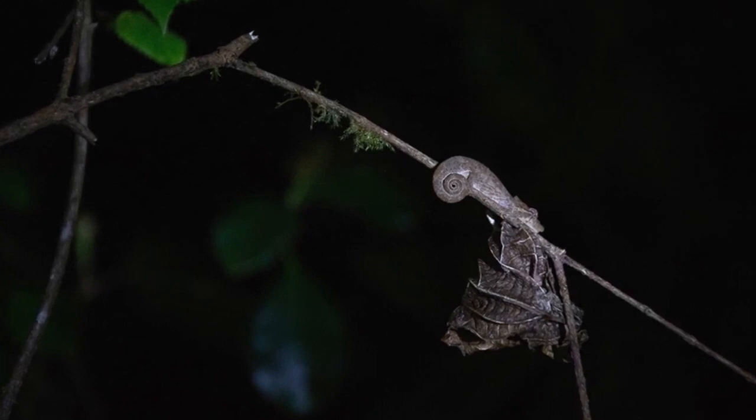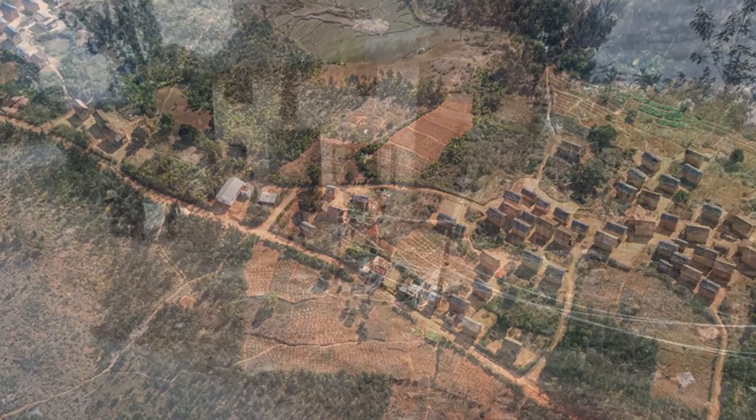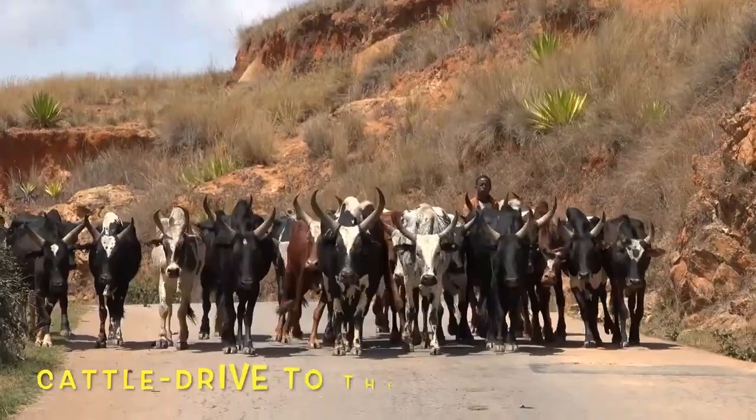If you want to see these chameleons in the wild, look for young that always rest on the ends of sticks or plants at night. The average woman in Madagascar has at least four children — maybe that explains this young population.